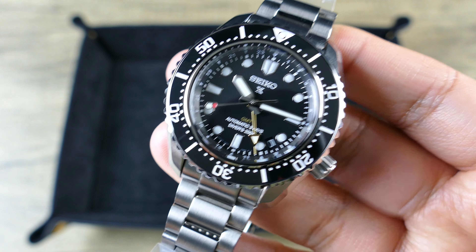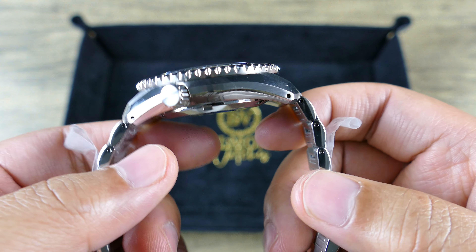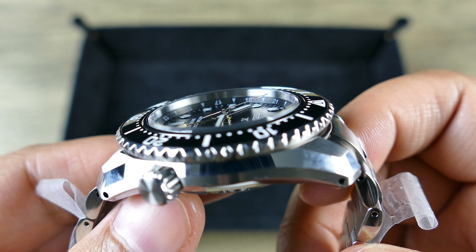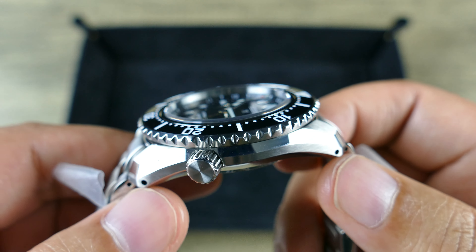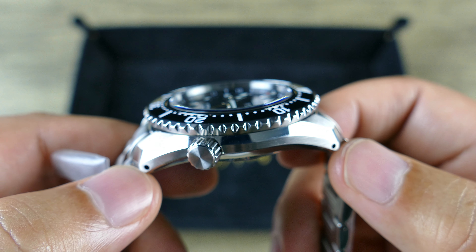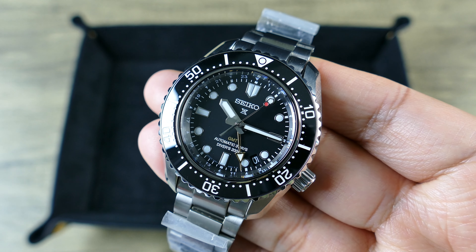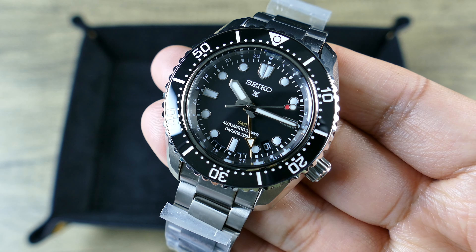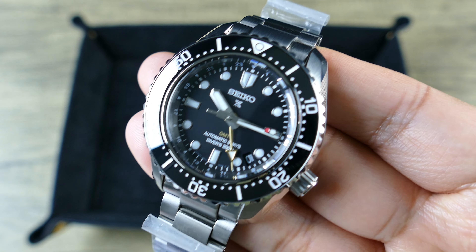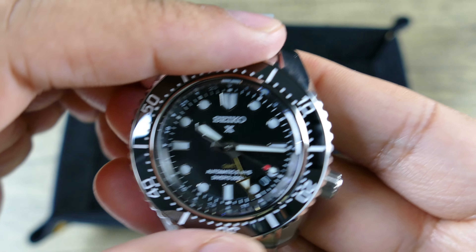Jumping into the details: 42 millimeters in diameter, 13.2 millimeters thick — not too shabby, especially for a GMT where the hand stack adds extra height regardless of movement thickness. The lug-to-lug is 48.4 millimeters. It's all stainless steel, brushed and polished, with Seiko's Super Hard Dia Shield coating. The sapphire crystal is flat with an AR coating, and it works really well. The bezel is beautifully done.